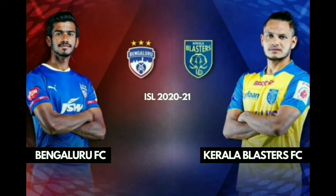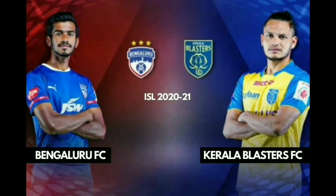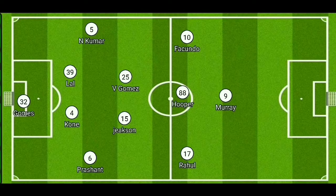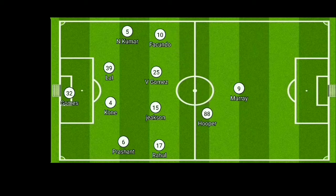But what tactics did the managers use? Kerala Blasters lined up in a 4-2-3-1 on paper. Without possession they were lining up in a 4-4-2, with Hooper and Murray pressing the Bangalore defense, and Rahul and Facundo dropping into midfield.